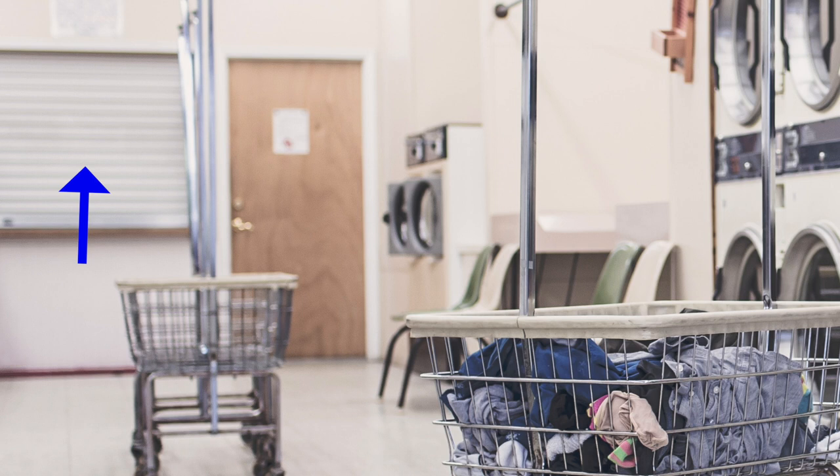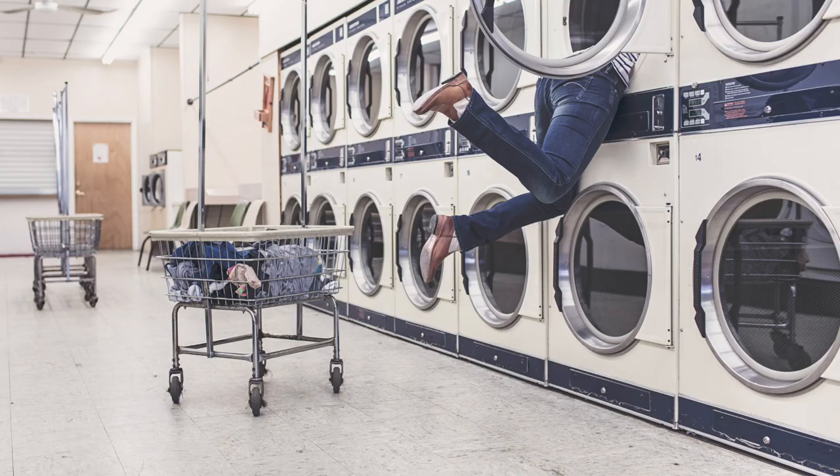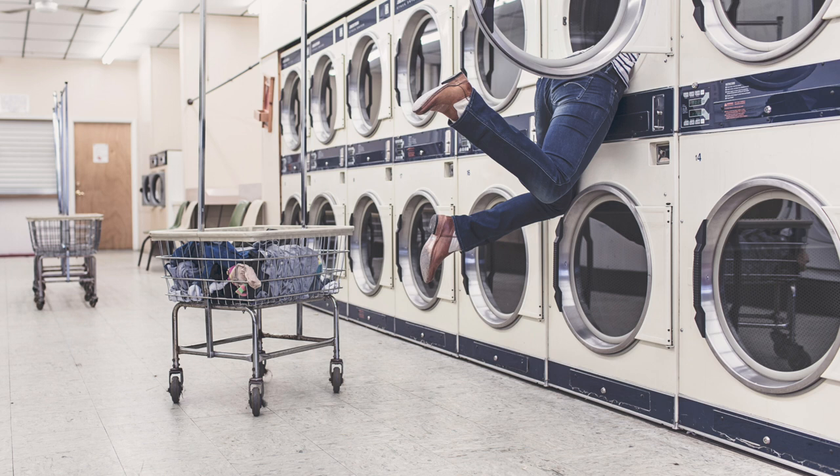There are a few chairs in the background along with a closed wooden door and what looks like a closed help or service window. Given the closed door and window along with the empty spaces in this picture, I have the feeling this person is all alone in the laundromat — maybe it's late at night. No one is going to help the person who is hanging out of the machine.